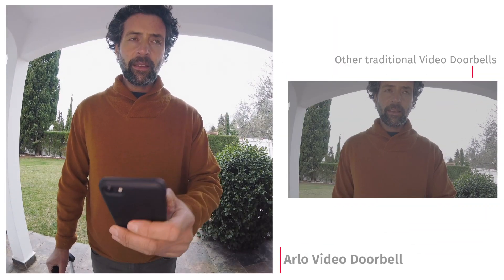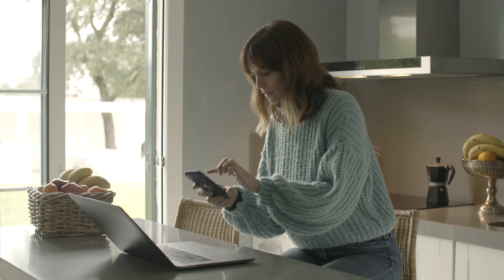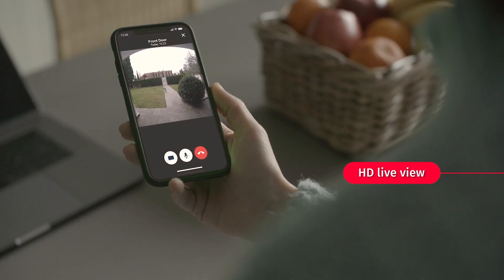See what other video doorbells cannot. Don't miss a moment of what's happening. You can check on your front door with live video and audio streaming from your app at any time.